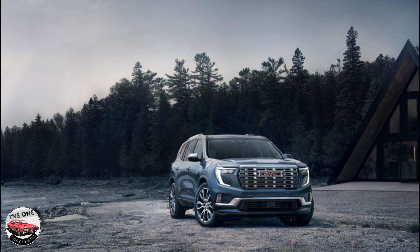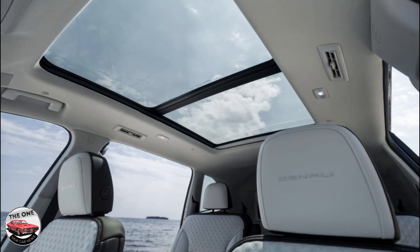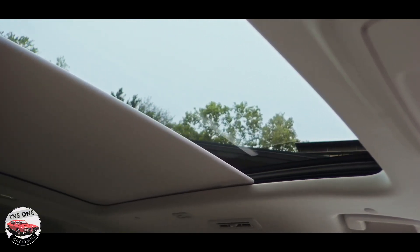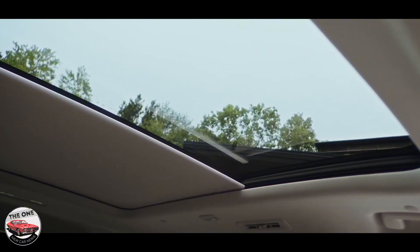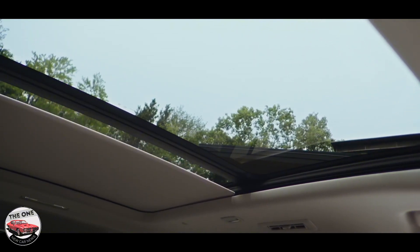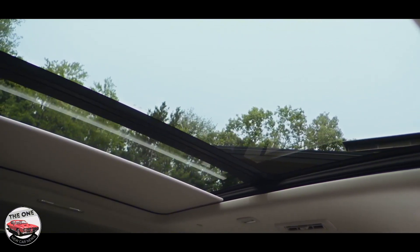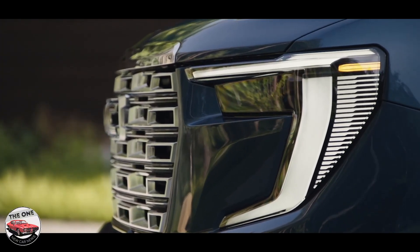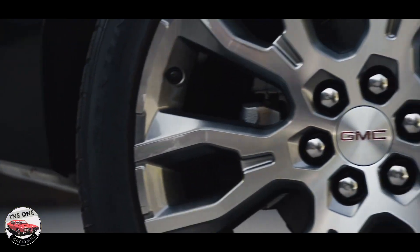Every Acadia is powered by a 328-horsepower turbocharged 2.5-liter inline-four engine with 326 pound-feet of torque and an eight-speed automatic transmission. All-wheel drive is optional on most trims but standard on the AT4, while front-wheel drive is standard elsewhere. The last-generation Acadia's chassis was shared with the Cadillac XT5, Buick Envision, and Chevrolet Blazer, but this new generation shares much of its bones with the new Chevy Traverse.